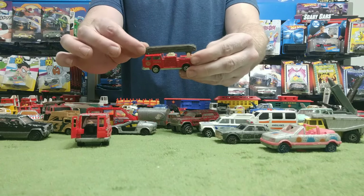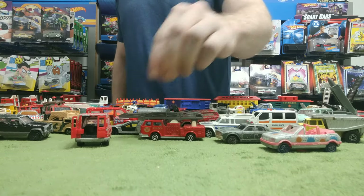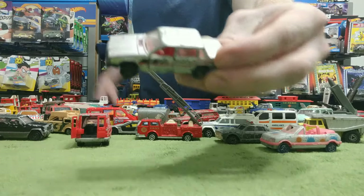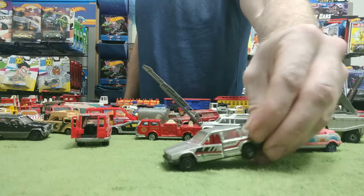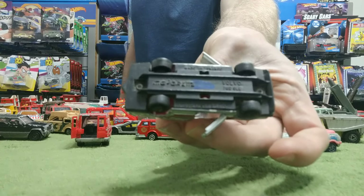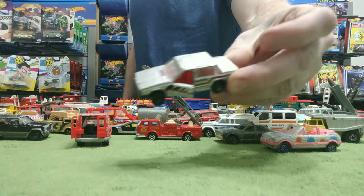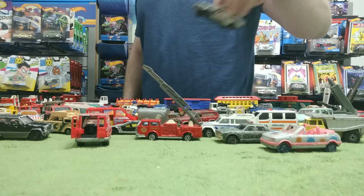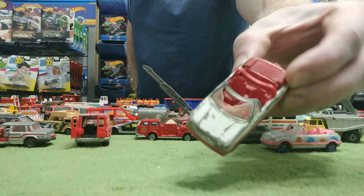How about another fire truck — yes, can never have enough fire trucks. How about a Volvo? We got opening doors on this Volvo. This is one of my few that actually has a plastic bottom. And I don't know if you can tell, but yeah I did take a Sharpie or something to this a long time ago — you can see a little bit of purple on there.